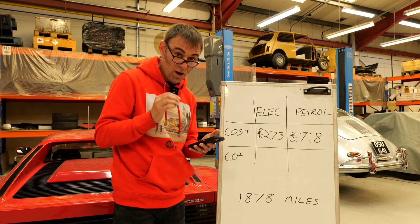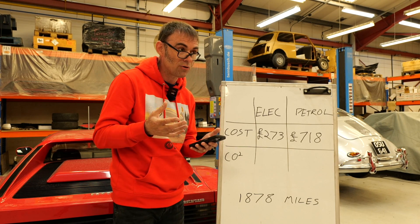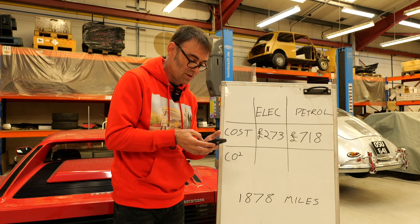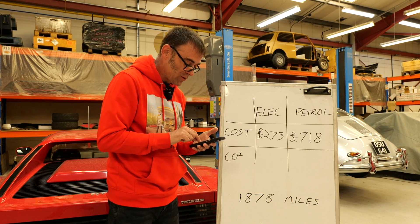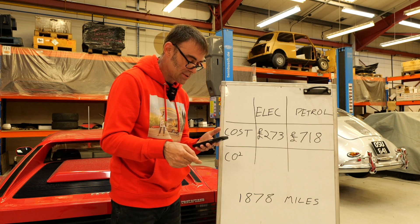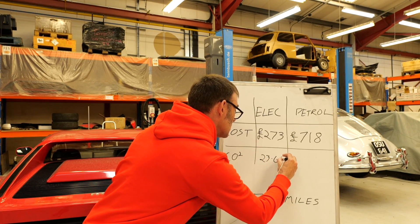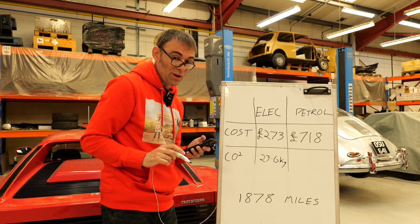I was amazed by that - France, good job. And then I saw Switzerland, which is literally 100% zero low-carbon generation now - a lot of hydro and nuclear. For the day we travelled through Switzerland, it was 8 grams of CO2 per kilowatt hour. That's nuts - that's fantastic. So: UK 64, France 13.65, Switzerland 8. With those numbers crunched into our total kilowatt hours figure, the total CO2 for the whole trip - from Mid Wales to St. Moritz and back - was 23.6 kilograms of carbon. That's not much.